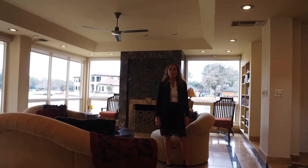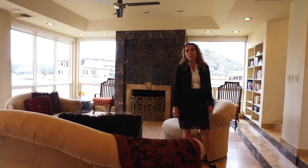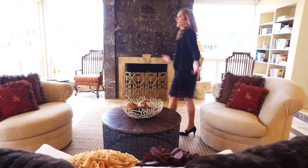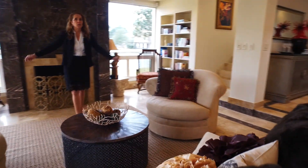This home has four bedrooms and four bathrooms. It was built in 1981 and totally remodeled in 2012. And look at the space for entertainment.